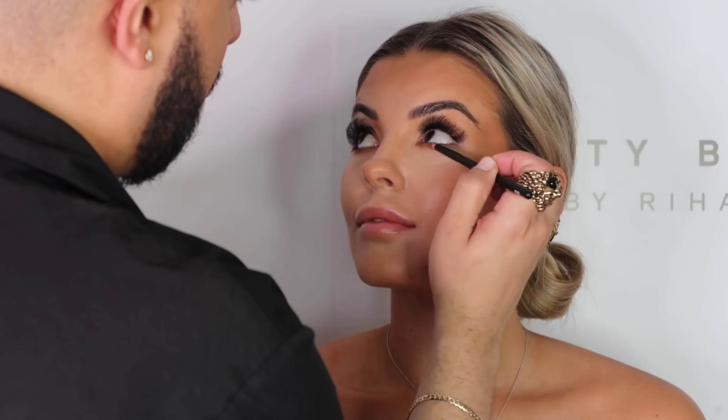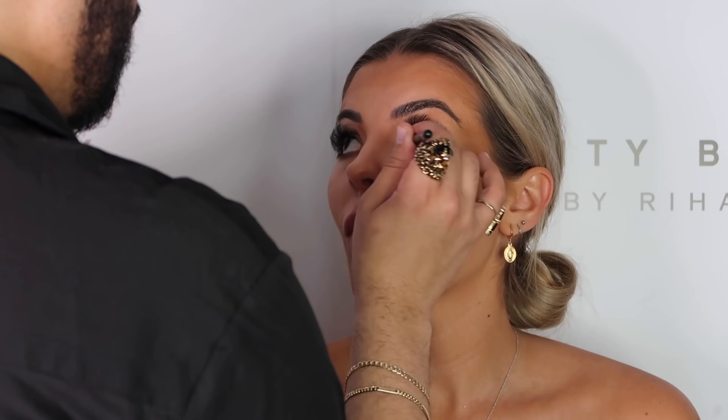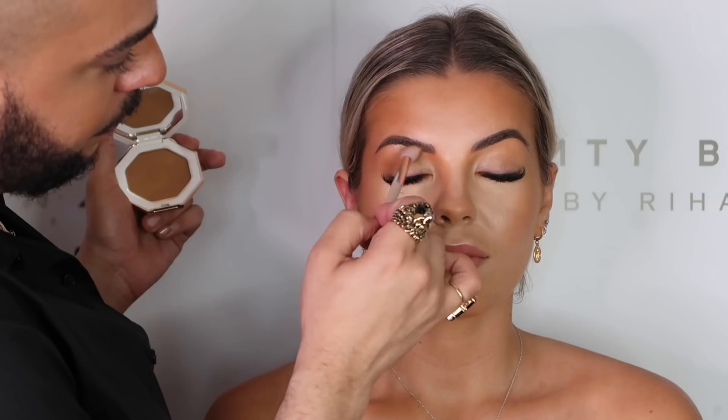So when you do clients, do you do face first or eyes first? Base first. I'm the opposite. I used to do base first for years, and then one day I did eyes first on myself and was like, wow, this is so much easier. It's easier if you have a lot of fallout. So let's also shape the eye — there's great definition here, I'm just going to enhance that. Look at that — and that's just with the same bronzer!